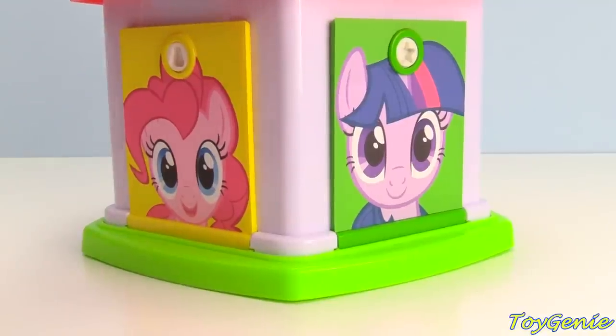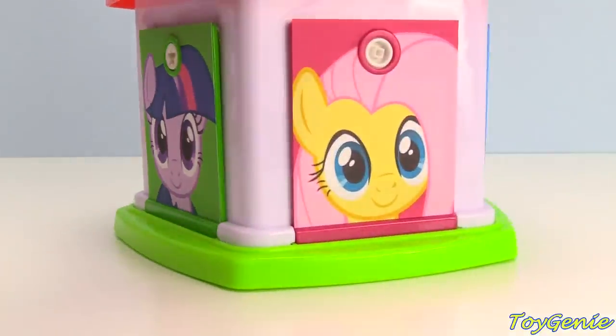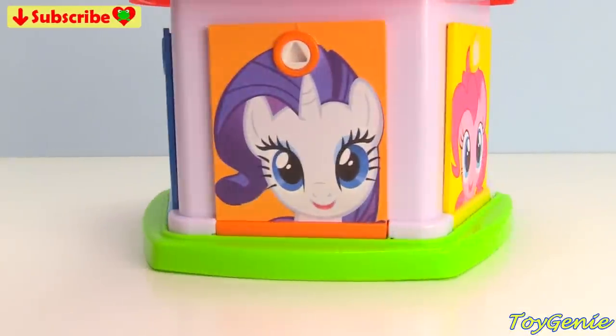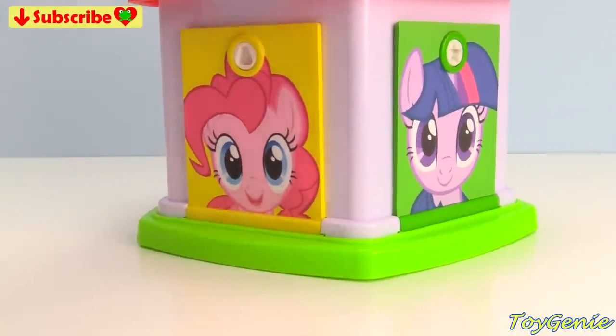Hey guys, today our My Little Pony friends need your help. They're trapped behind these doors. Can you help them find the correct color key that matches each door and rescue them? Of course you can. Let's start with Pinkie Pie.